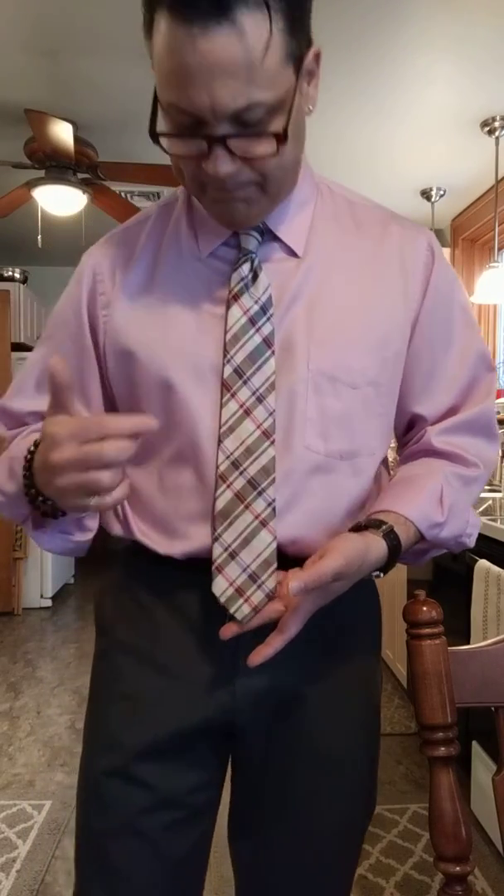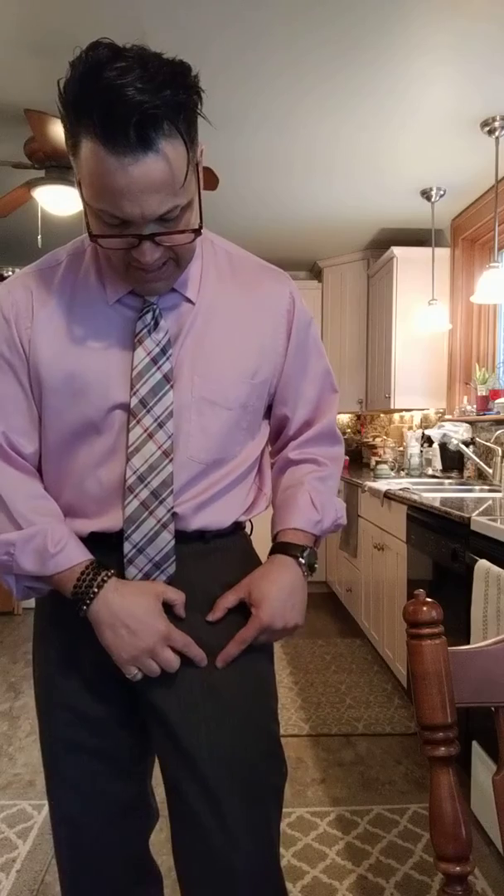Folks, if you pay attention to some general rules, matching patterns is great because the gray in the tie picks up the gray in the pant. The pink in the tie picks up the pink in the shirt. Tan in the pant picks up the tan accessories.